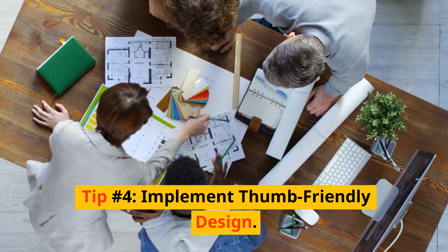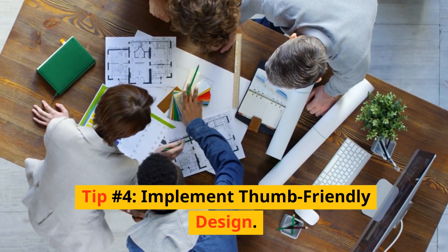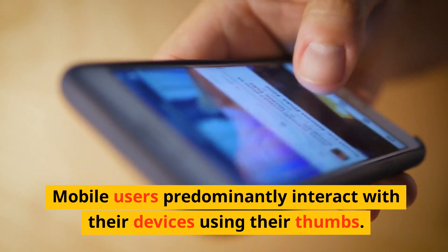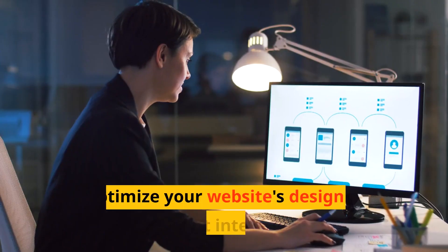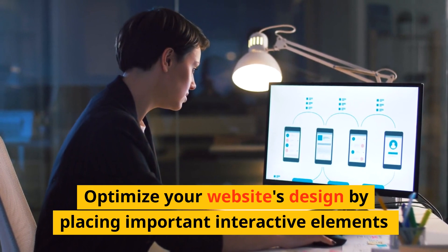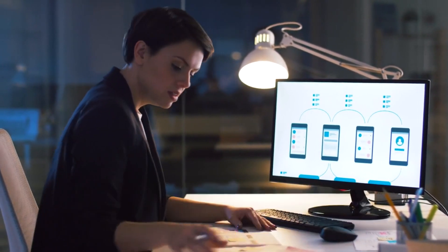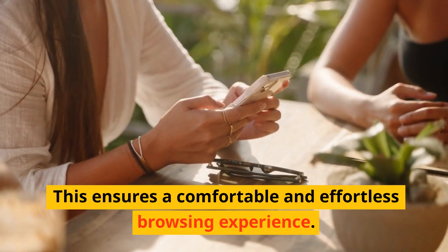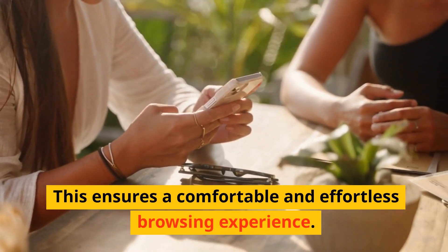Tip number four: implement thumb-friendly design. Mobile users predominantly interact with their devices using their thumbs. Optimize your website's design by placing important interactive elements within easy reach of the user's thumb. This ensures a comfortable and effortless browsing experience.